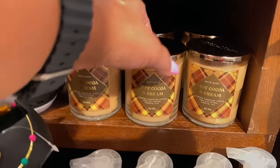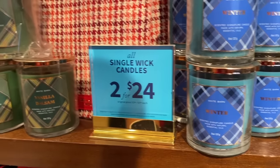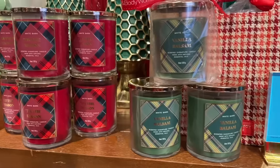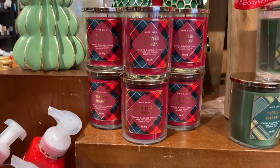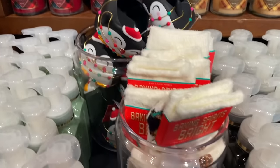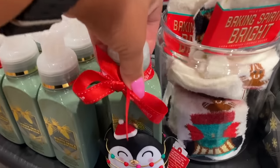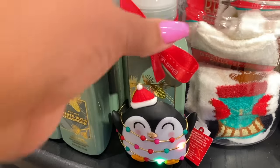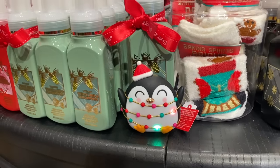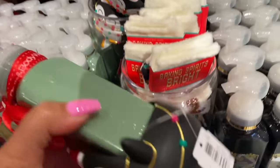We have another one back here — the penguin hand soap holder. I'll show you that in a second while I show more candles. We have Winter here — and I think that's Fresh Balsam but I can't see it clearly. Here's the penguin lighting up — another very very cute one. That one is also $19.95.